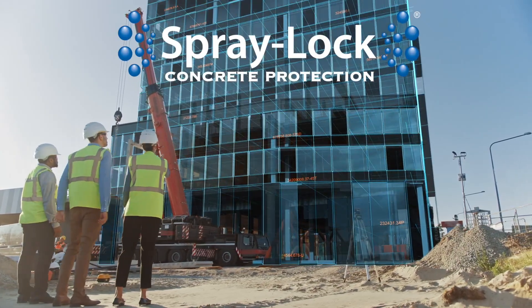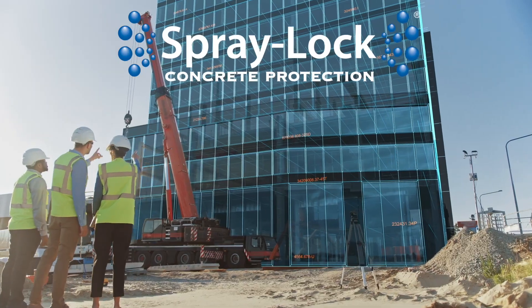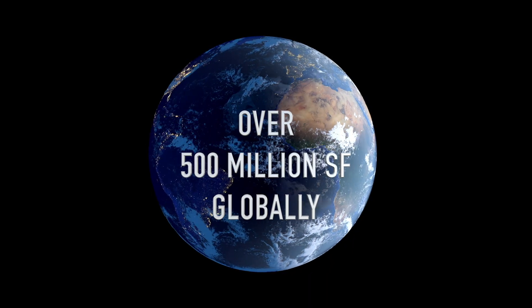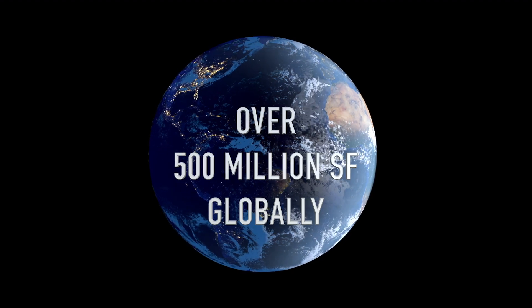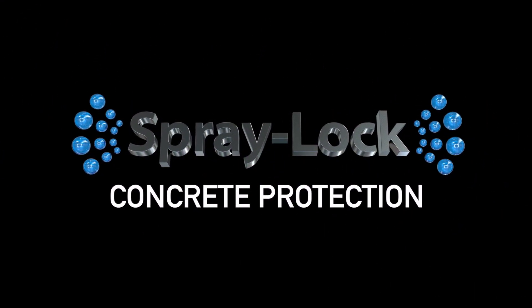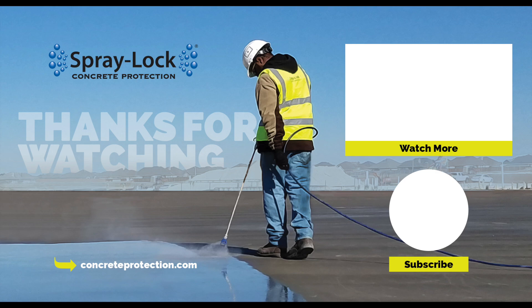Let Spray Lock provide peace of mind through your walk in life with P3 Protect.